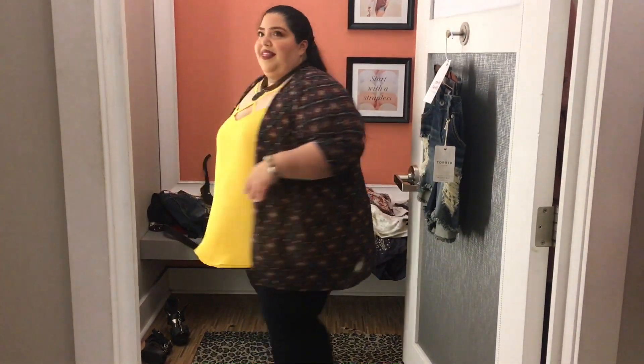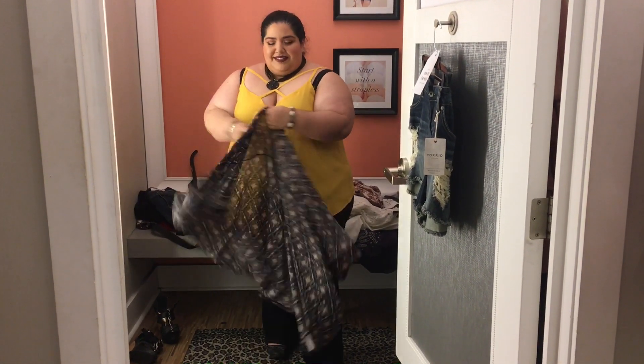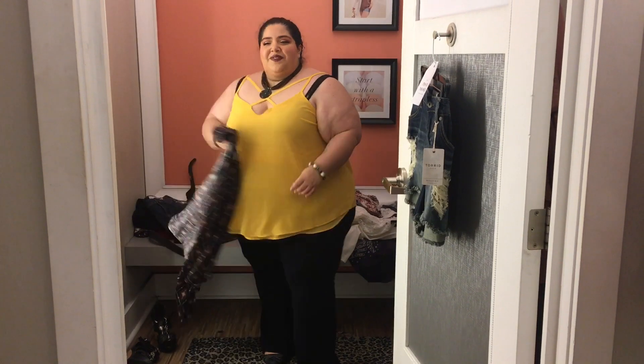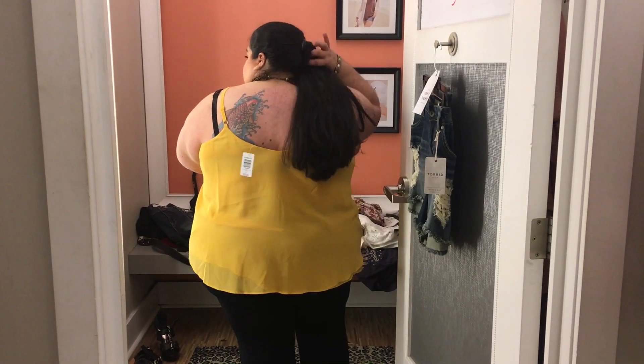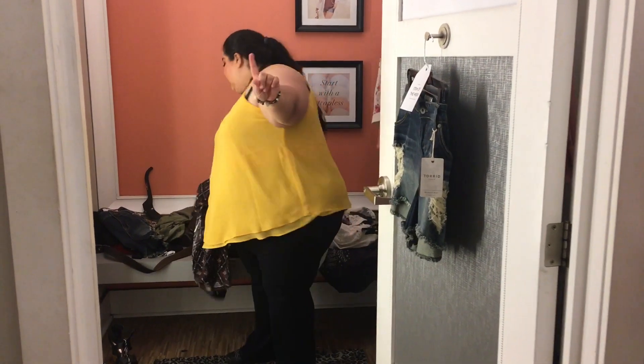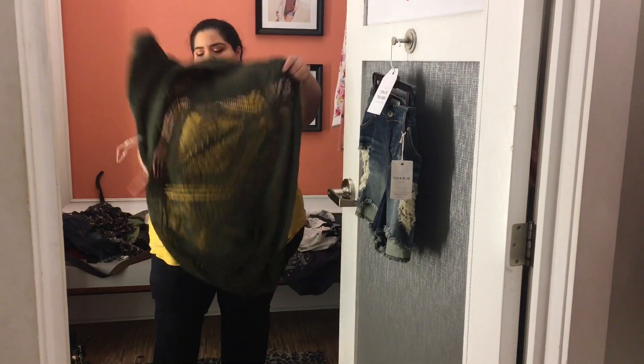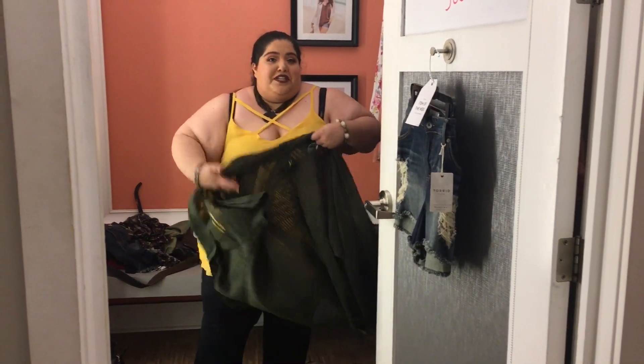We've seen this kimono before — I just paired it up with a different top this time, a mustard tank. I love the crisscross detailing in the front, and look at that back. It was really comfortable — it's kind of a chiffon fabric.